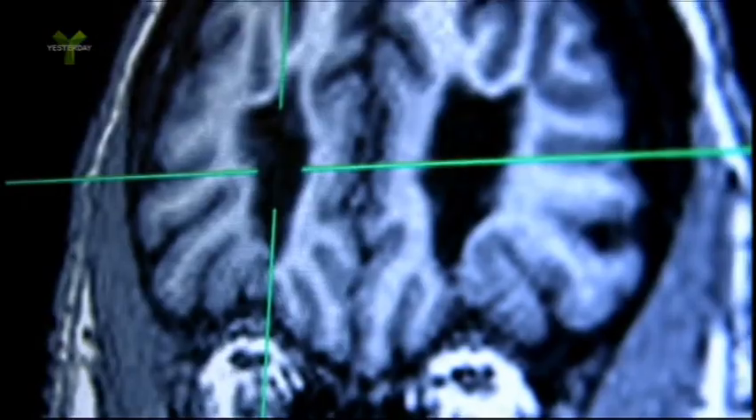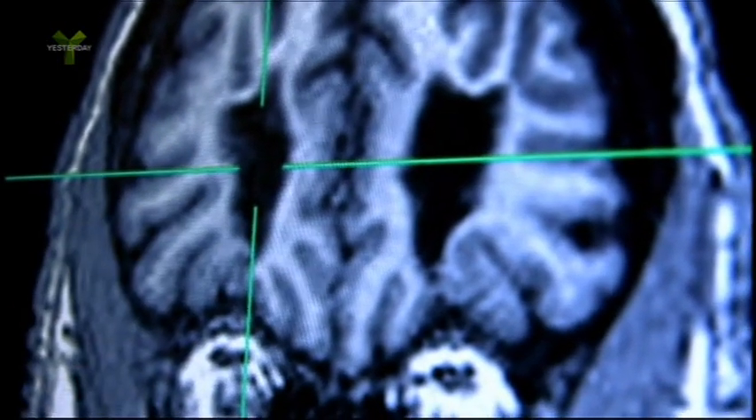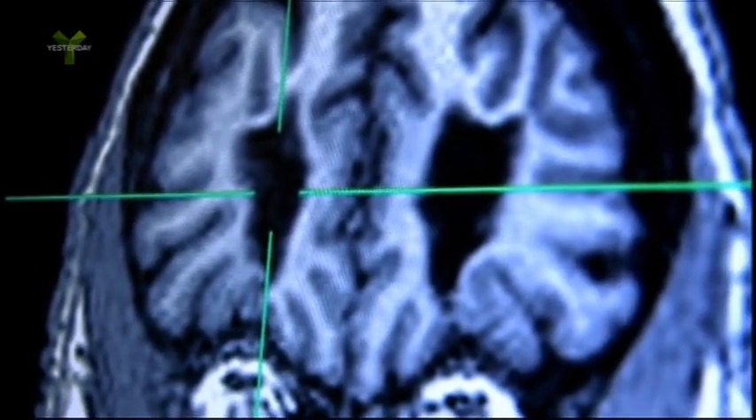So what would that area normally be doing? The frontal lobes are important for long-term planning and inhibition of response. One of the most obvious things when people have damage in this part of the brain is they become very impulsive — unable to control their impulses. That's the paradox, isn't it? They put you through all that, and it was the exact opposite of what they were hoping to achieve. It would have made you much more likely to misbehave. I would agree.